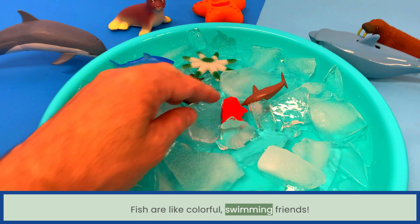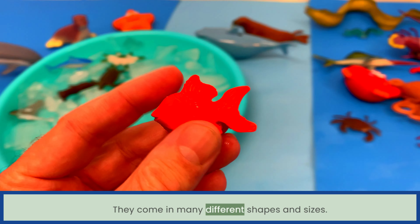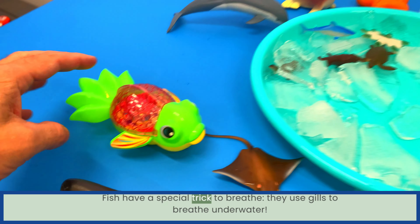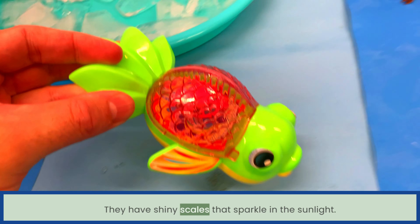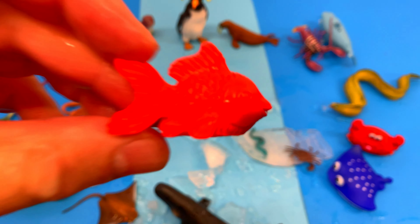Fish are like colorful swimming friends. They come in many different shapes and sizes. Fish have a special trick to breathe — they use gills to breathe underwater. They have shiny scales that sparkle in the sunlight. Fish!